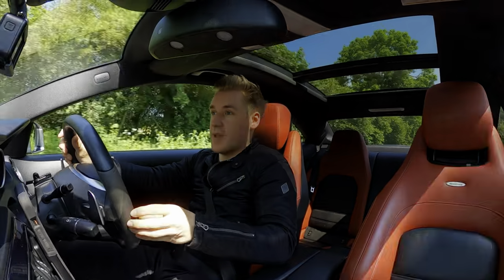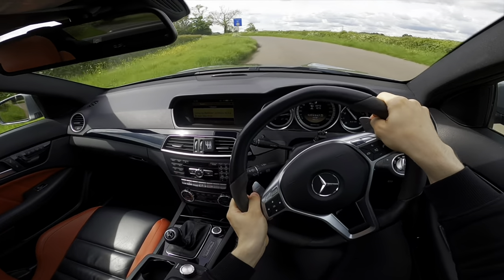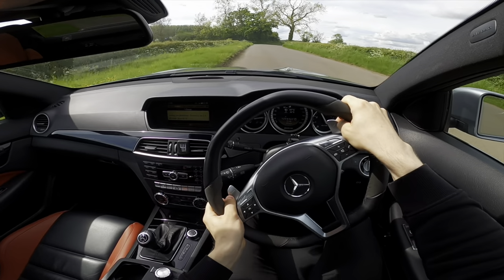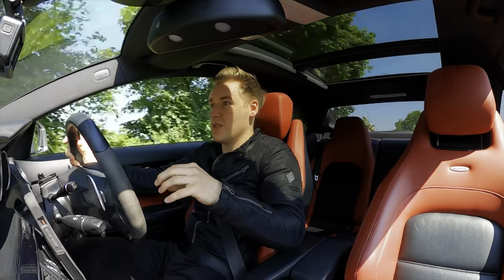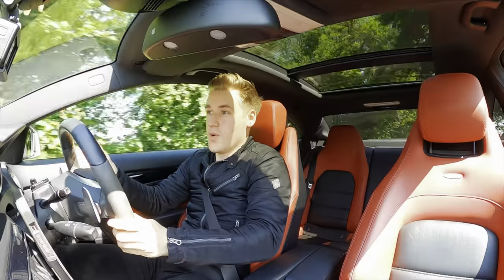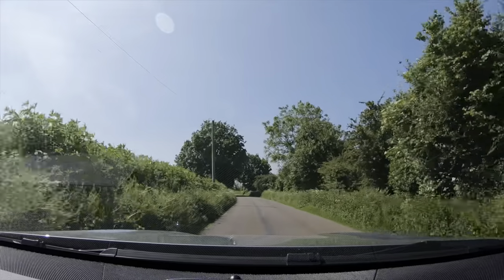This could easily be mistaken for a GT car, because I've done so many long journeys — 800 miles plus in one day — and I didn't feel like a bag of mush when I got out. I could easily do more, because it's such an easy, versatile car to live with.